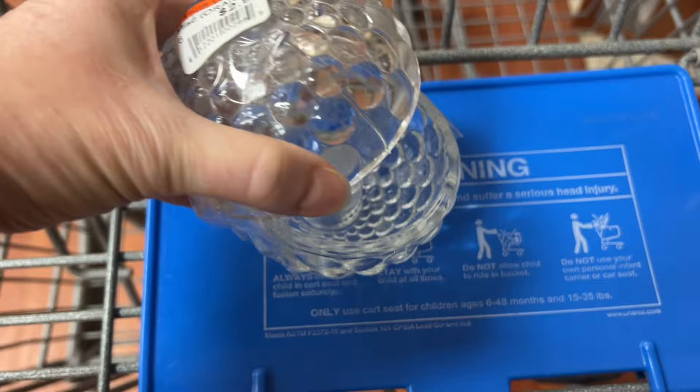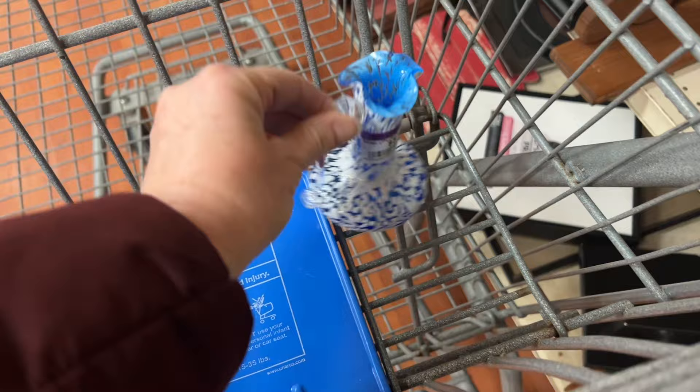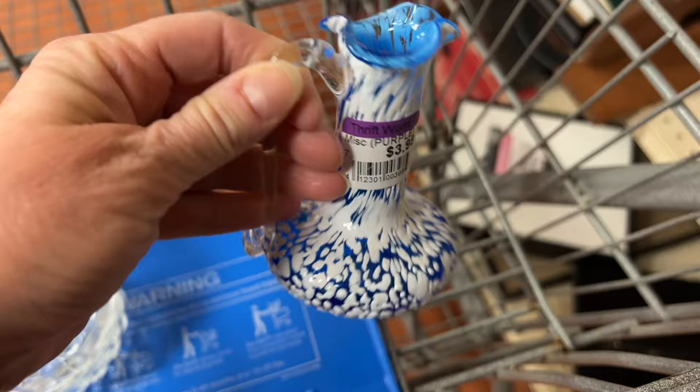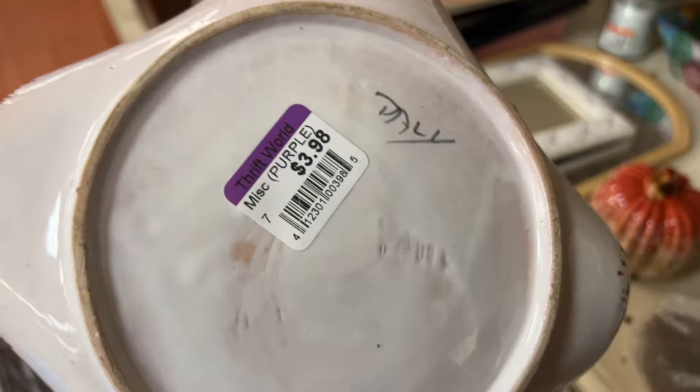The first thing I found at Thrift World were these candle holders — they're Anchor Hocking beehive bubble candlestick holders, really cool looking. I'll put a picture up of what they are. Then I found this Pilgrim glass pitcher from the 1960s. Everything at Thrift World was 30% off today. This was a really pretty pottery dish — it is signed and I liked the design of it, so I took that.